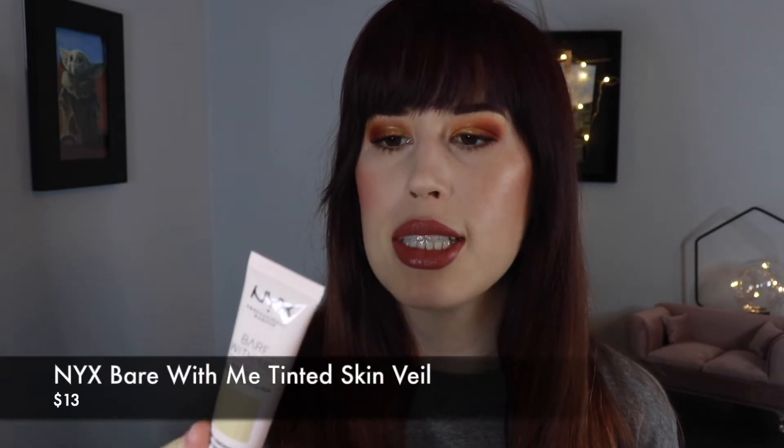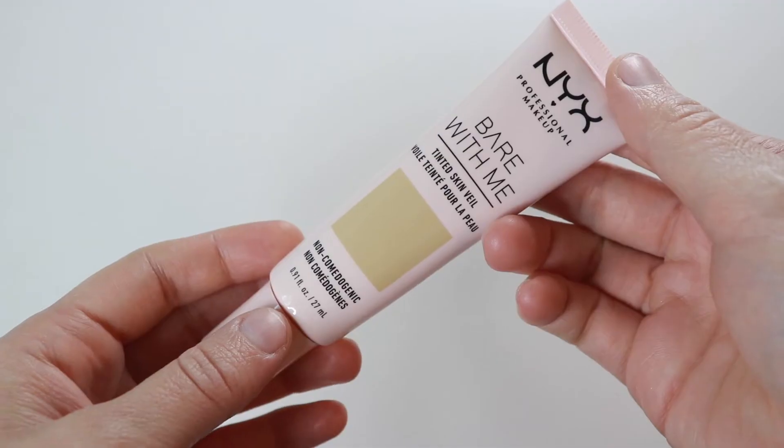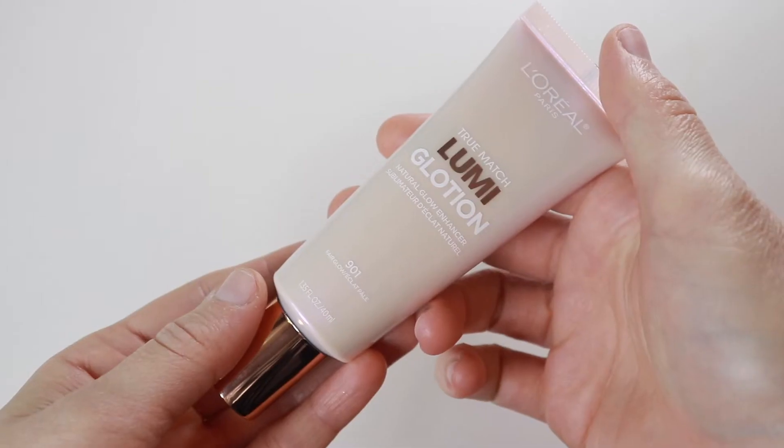Let's get started with kind of a foundation, kind of not. What I've been doing to get that natural glowy look is mixing the NYX Bare With Me Tinted Skin Veil — I have shade 2, Vanilla Nude — with the L'Oreal True Match Lumi Glotion in shade Fair Glow. Together this is kind of like the perfect combo because the NYX is kind of yellow, so it helps cancel out any initial redness, and it's quite sheer but easy to build upon. It's not runny in texture like a lot of tinted moisturizers — it's actually pretty thick, but it still gives you that nice sheer coverage. Combined with the Lumi Glotion, it applies like a dream.